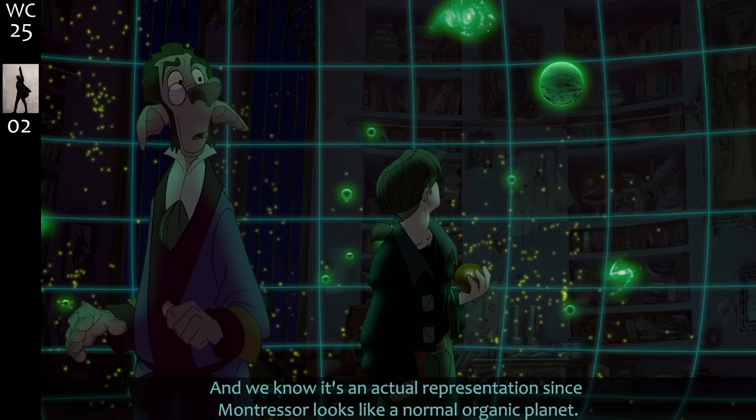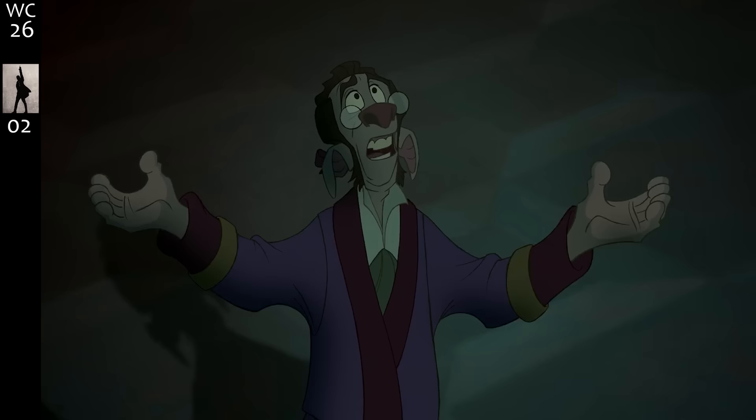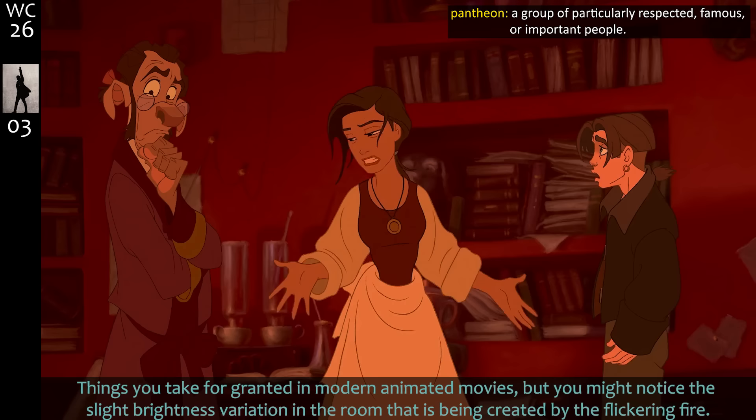Things you take for granted in modern animated movies — you might notice the slight brightness variation in the room being created by the flickering fire. Go, Dalbert!